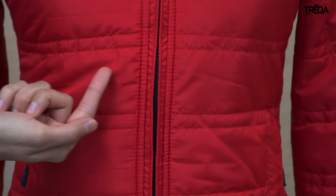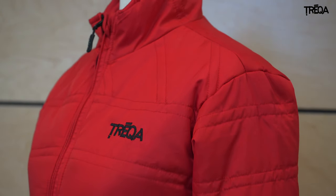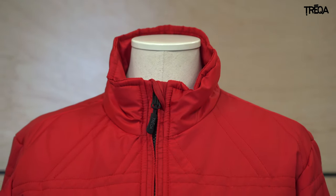Treka jackets are constructed with machine washable and tear-resistant ripstop taffeta coated with water-resistant DWR. The DWR coating causes water to bead off in light rain.